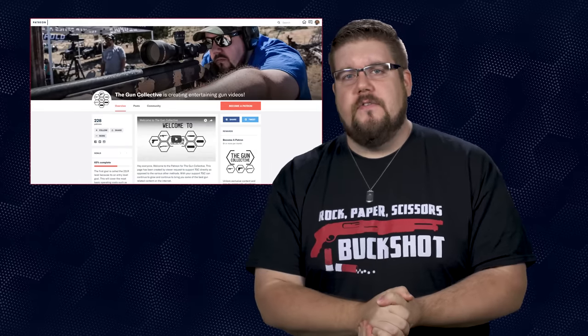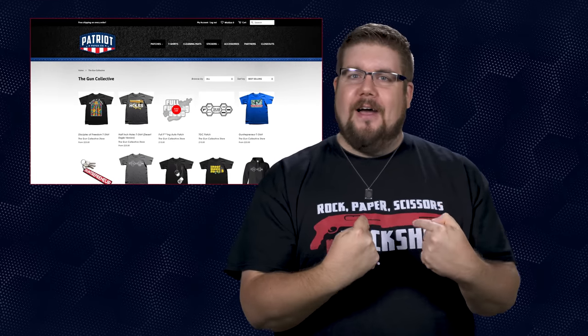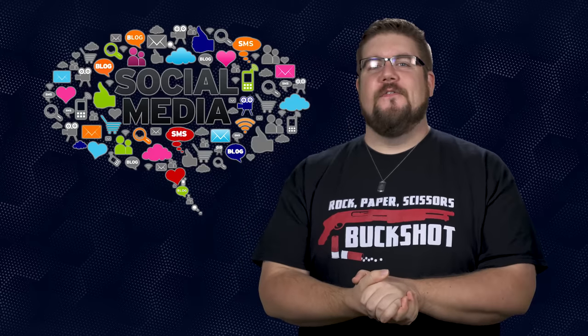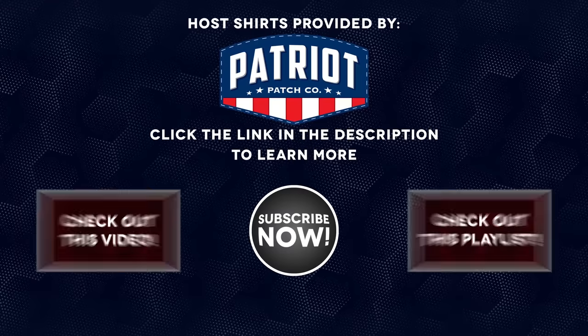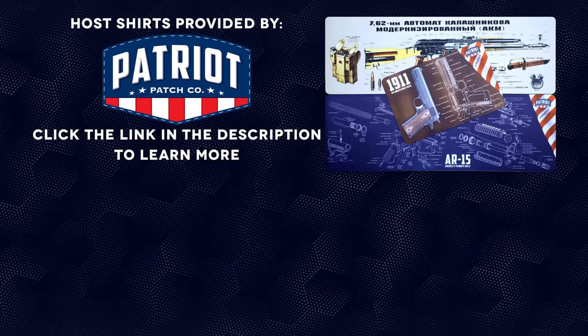And that is it for this week's show. If you disliked it, hit that button. If you liked it, hit like, get subscribed, and consider supporting us via the links in the video description below. We have a new Amazon affiliate store as well as a link to purchase cool shirts. Buy a shirt! And of course, links to find us on all your favorite social media platforms. Thank you all for watching — we'll see you soon. The shirts worn in today's video have been provided by Patriot Patch Company. Check out the link in the description for all their great products, including their cleaning mats.